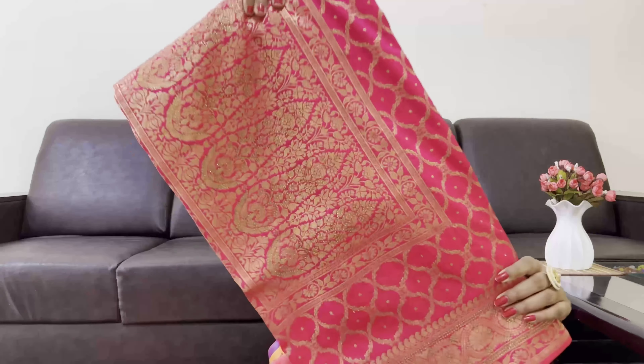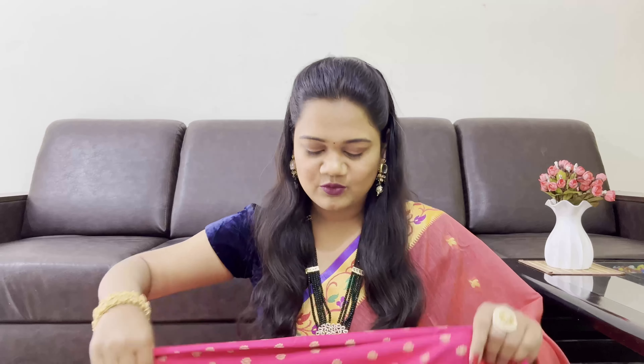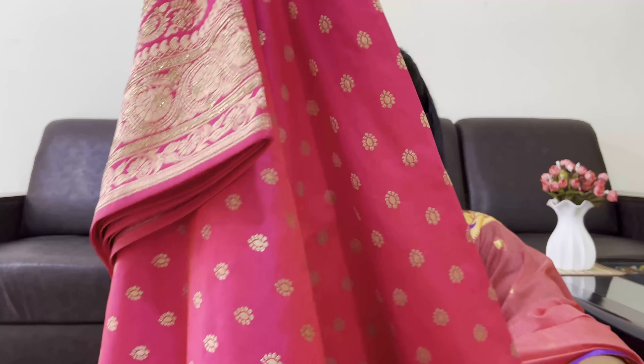Hey guys, welcome or welcome back to my channel. I hope you all are safe and doing well. I'm back with another sari haul. Last time I shared my python sari collection, and this time I'm going to share my khandi sari collection. So without wasting any further time, let's jump into the video.